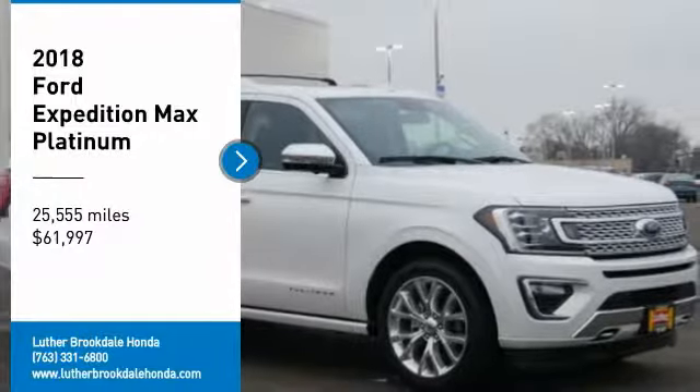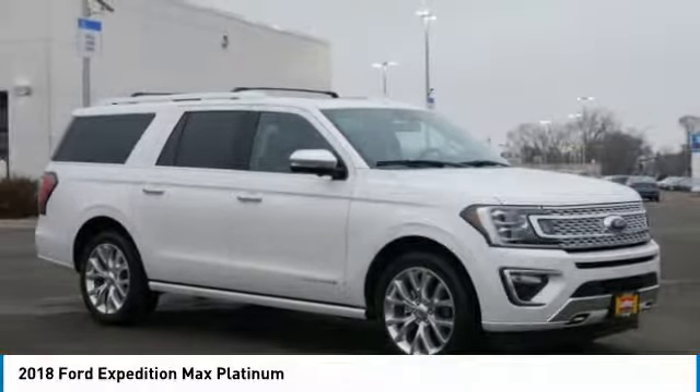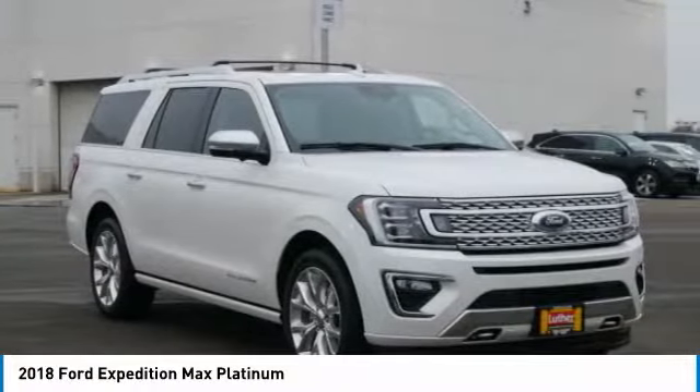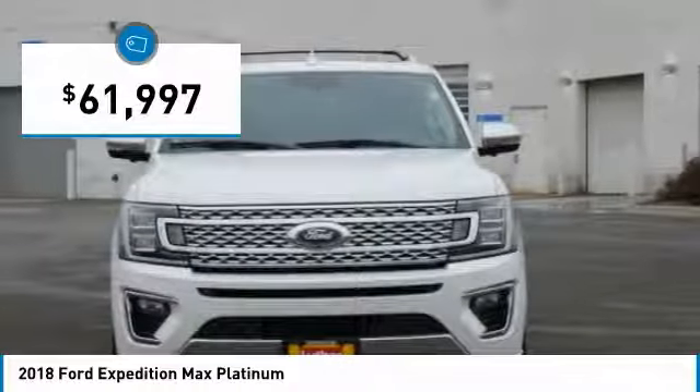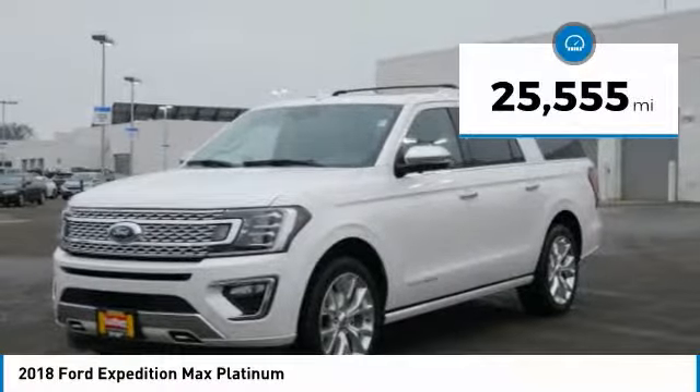Stop by and take a look at the 2018 Expedition. Powerful, controlled, resourceful — the Expedition is priced below $65,000. This vehicle has less than 30,000 miles.